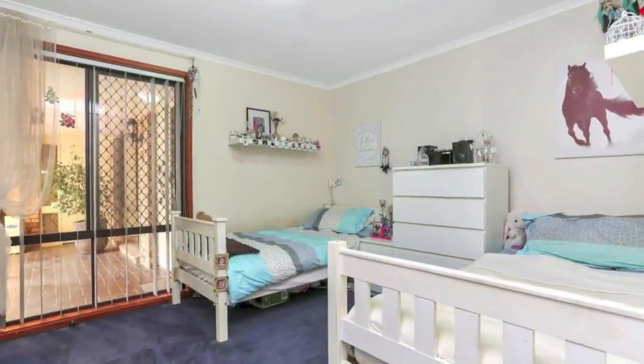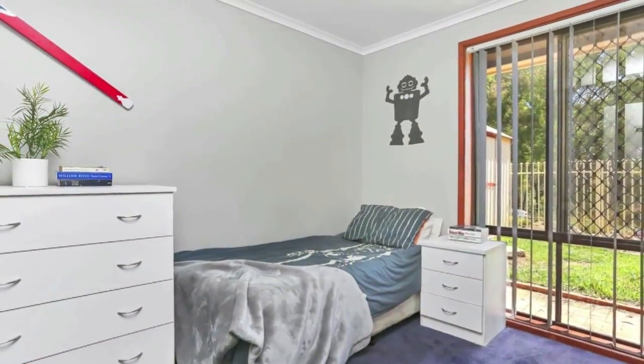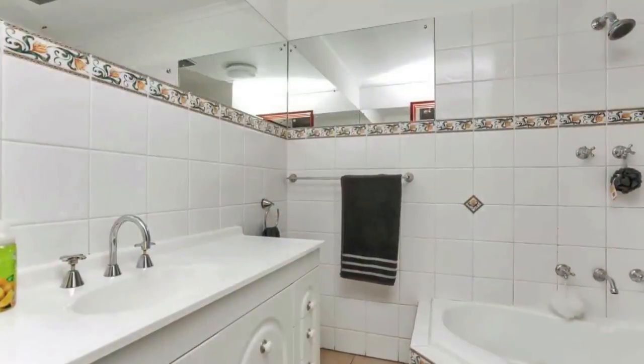Offering four good-sized bedrooms, all with built-ins, plus a study which could be a fifth bedroom if desired, and a master bedroom with walk-in robe and sparkling new en-suite, and spa to the main bathroom.